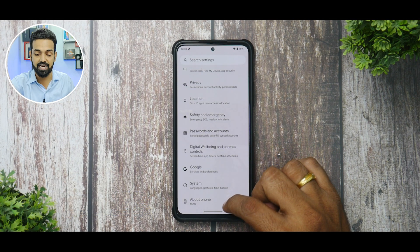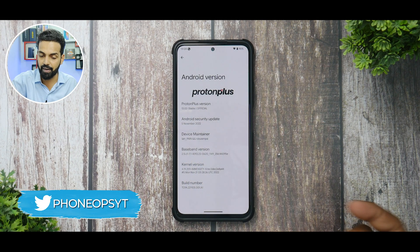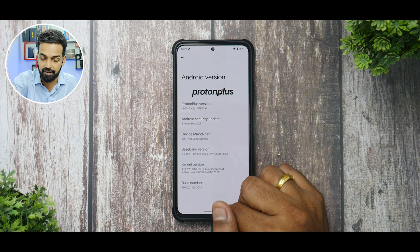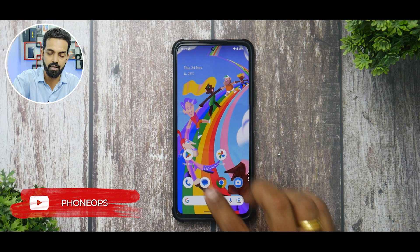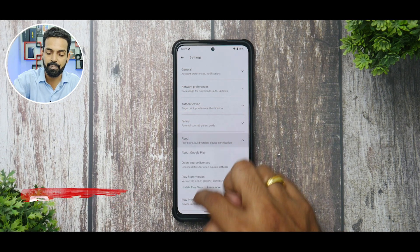In Settings, it's a standard and smooth affair. In the About section you can confirm this is Proton Plus with the November security patch, and the kernel is the Immensity kernel, doing a great job for performance. Security-wise, Play Store certification and SafetyNet pass by default, meaning banking applications are not a problem.